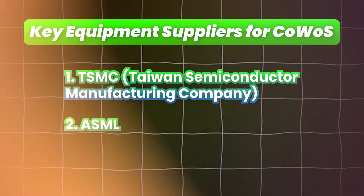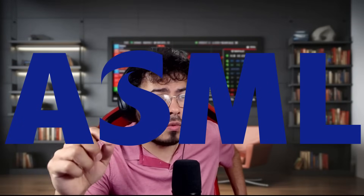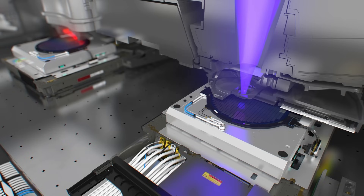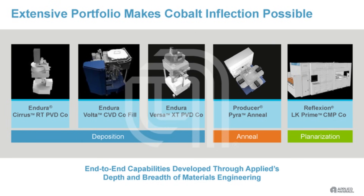Number two is ASML, a major supplier of photolithography equipment essential for patterning the silicon interposers used in CoWoS packaging. Number three is Applied Materials, which supplies a range of equipment used in semiconductor manufacturing, including tools for deposition, etching, and planarization — all crucial for CoWoS packaging.